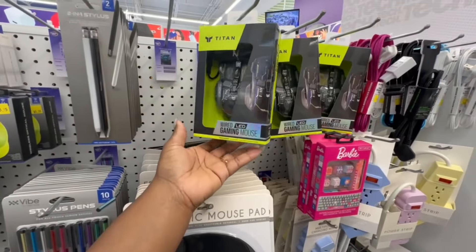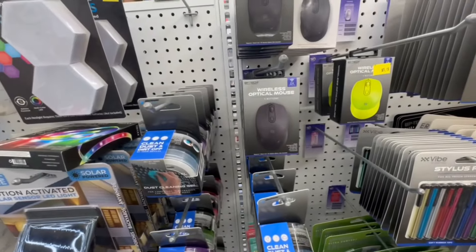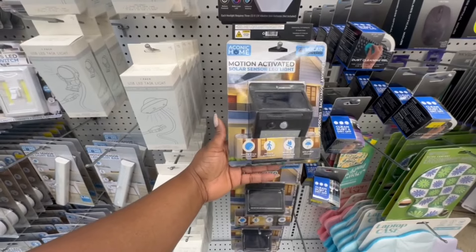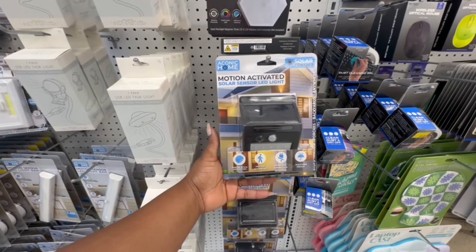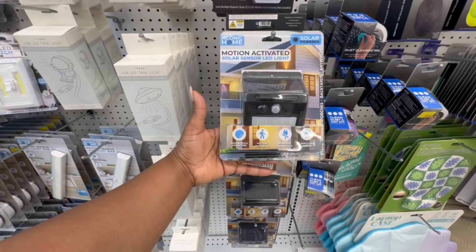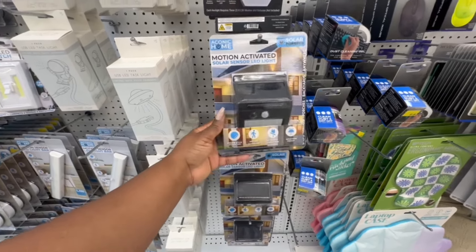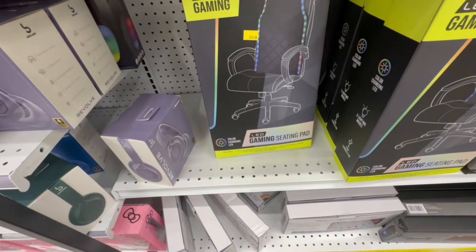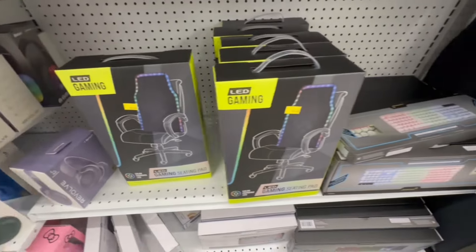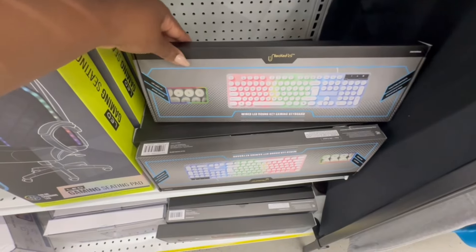This is a wired LED gaming mouse, and a wireless optical mouse in green and black. This is a solar-powered motion-activated LED sensor light — peel and stick mounting, motion activated, wireless operation, and weatherproof. And there's an LED gaming seating pad for ten dollars — that's nice. Also a wired LED round key gaming keyboard.